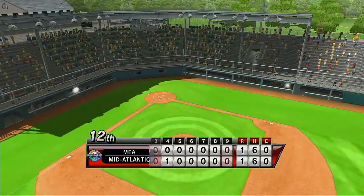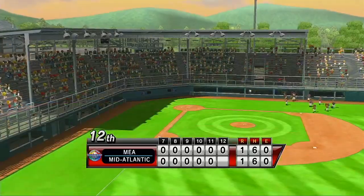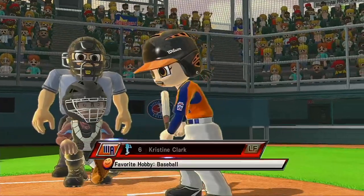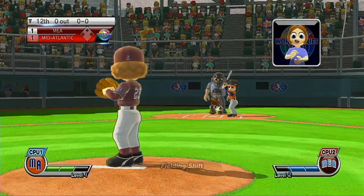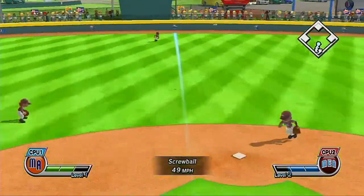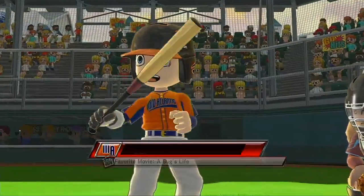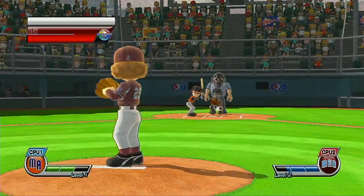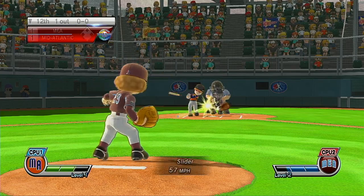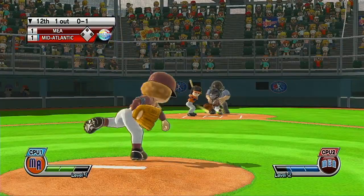Volunteer Stadium is not only used for early round games, but this is where the tournament consolation game is played as well. It's the bottom of the 12th. One out. Now batting third baseman, number 2. What a game this is!